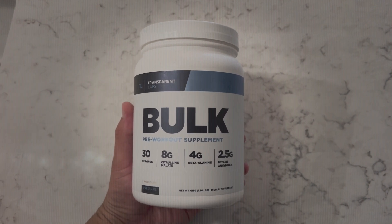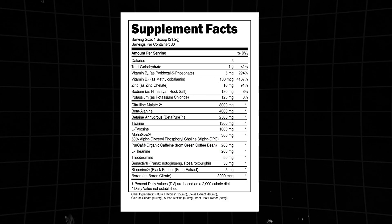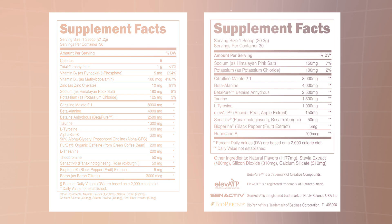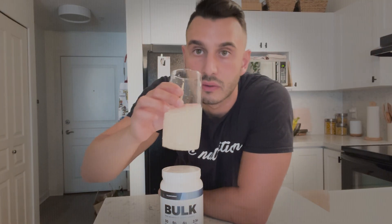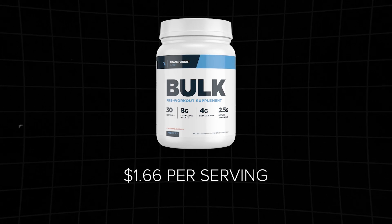Transparent Lab Bulk, a contender for the top spot, was dropped down the list due to its 200-milligram caffeine content, pushing it beyond the desired low-caffeine threshold. The formula closely mirrors Transparent Lab Stim Free, featuring clinical doses of citrulline, beta-alanine, betaine, and taurine. In contrast to Stim Free, Bulk includes alpha-GPC, theanine, and theobromine to enhance energy and mental focus, excluding L-ATP. Like Stim Free, Bulk avoids artificial flavors, colors, and preservatives, undergoing third-party testing for quality and label accuracy. A potential drawback is the large scoop size, needing about 12 ounces of water for optimal mixing. Priced at $1.66 per serving, Transparent Lab Bulk is recognized as one of the best-value pre-workouts available.